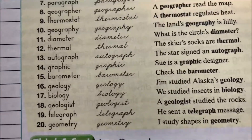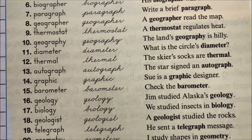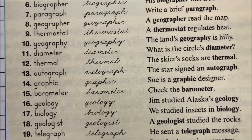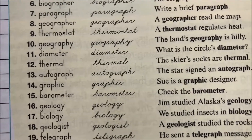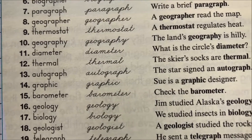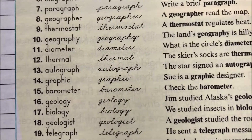One word in here that you might have a little bit of trouble with would be barometer. Barometer is a tool used to measure things in the weather. It helps the weatherman figure out what's going to be happening with the weather — they can measure different types of pressures and such in the atmosphere.